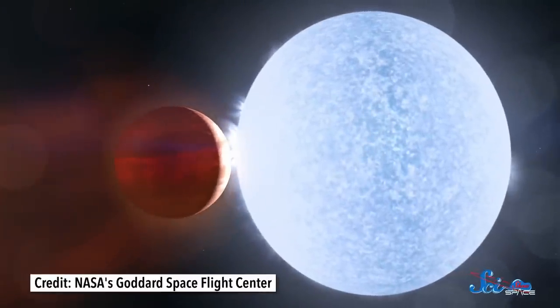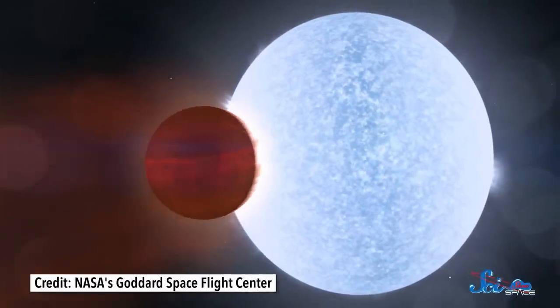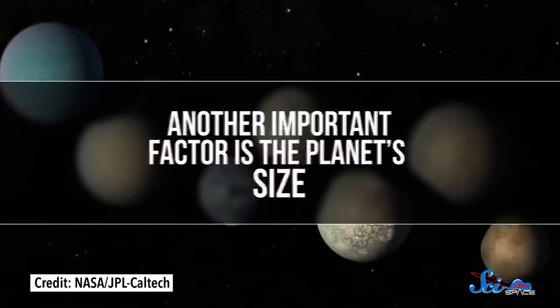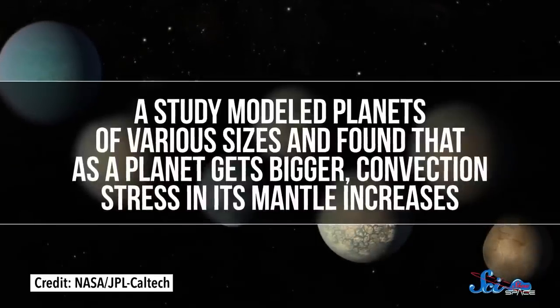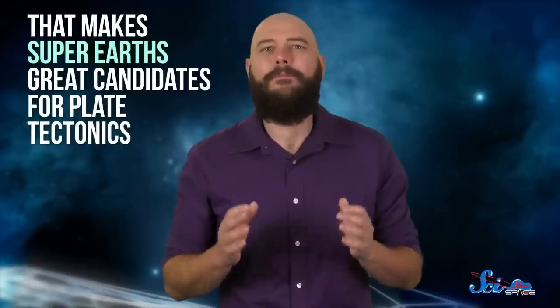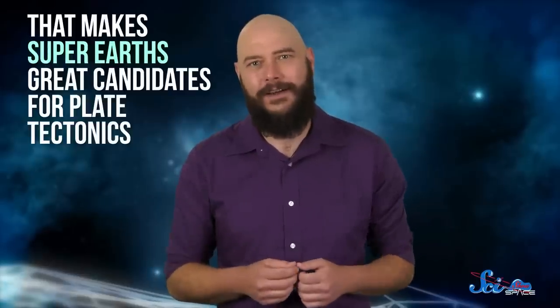Planets close to their stars will have higher gravitational tides pulling on them, and a 2019 study used a computer model to show these could make plate tectonics more likely. In some cases, these tides could potentially be strong enough to drive the process of plates sinking back into the mantle. Another important factor is the planet's size. Studies of modeled planets of various sizes found that as a planet gets bigger, convection stress in its mantle increases. Larger planets also tend to have thinner crusts that could break more easily, making super-Earths — large rocky planets with up to ten times Earth's mass — great candidates for plate tectonics. And that's where researchers found what may be the first known exoplanet with active tectonics, in a 2021 study published in the Astrophysical Journal Letters.